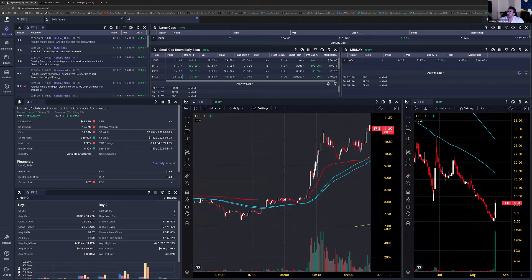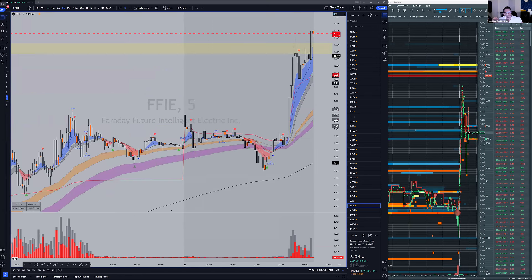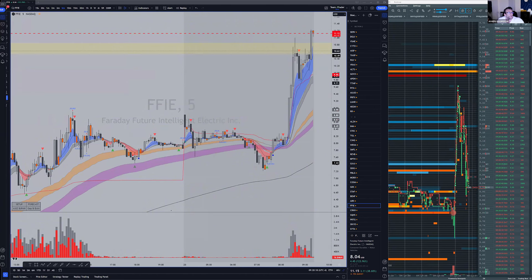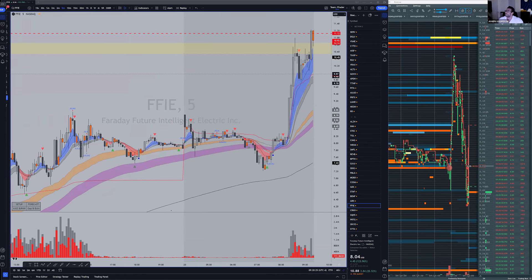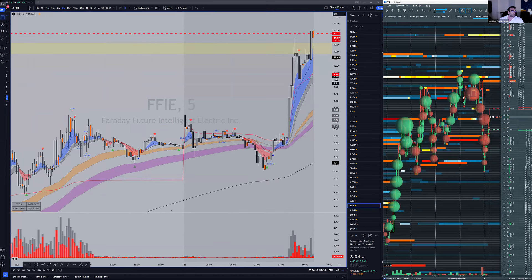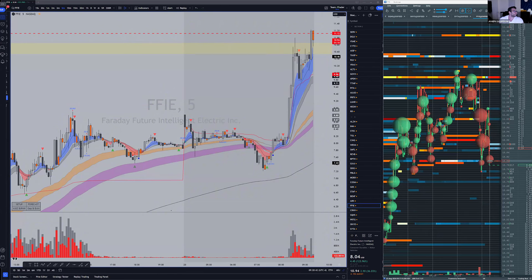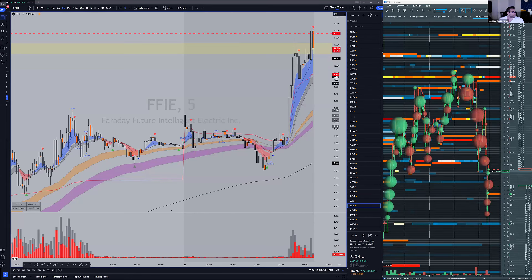FFIE is breaking out — remember our levels. FFIE and GDC are pushing up. This will be a very interesting open with a lot of day two plays. Look how FFIE is rejecting this level. Use promo code GRIND50 — all capital letters — for our room. See you back on Monday. Thank you traders, good luck with your trading, and reach out if you need anything.